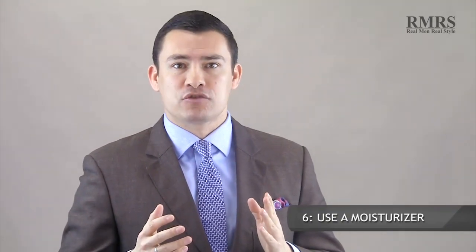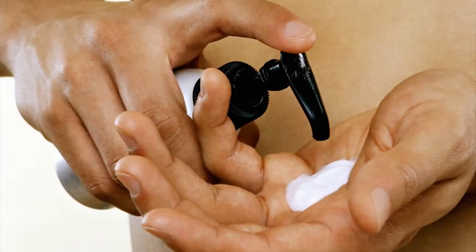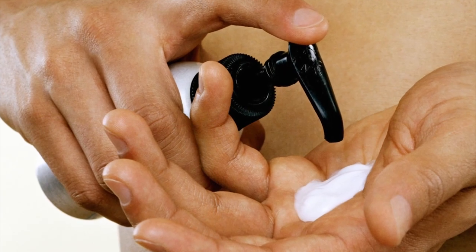Point number six is to put on a moisturizer, lotion, or cream within three minutes of getting out of the shower. At that point, your body is most receptive to taking in the moisturizer and getting it into the skin. Some people even apply it in the shower right before they fully dry off, and that probably works as well.